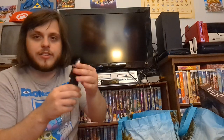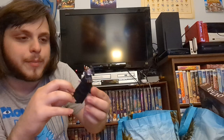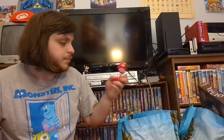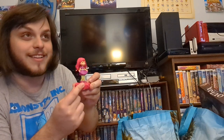We got Judge Claude Frollo from Hunchback of Notre Dame — a McDonald's toy. He's one of the most interesting and evil villains. This Hello Kitty is not going for sale because she loves Hello Kitty — it's from 2015 but has a giant hole in her head. And here's a Strawberry Shortcake that does a little dance.